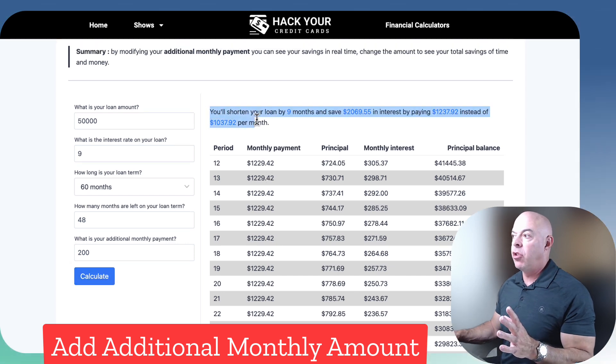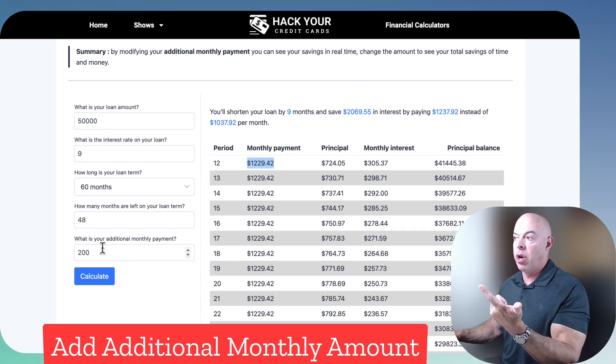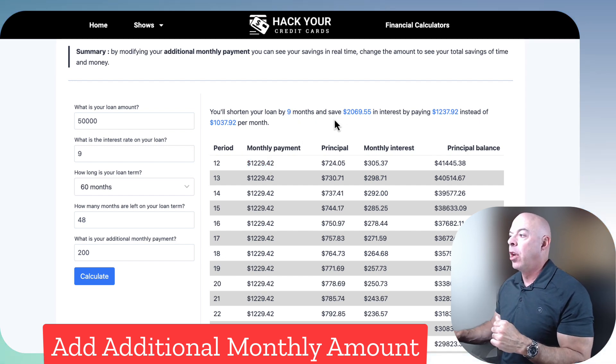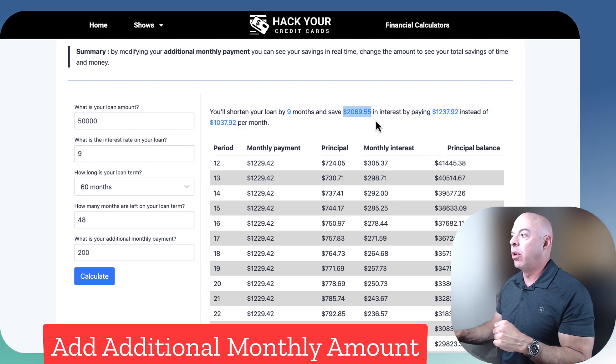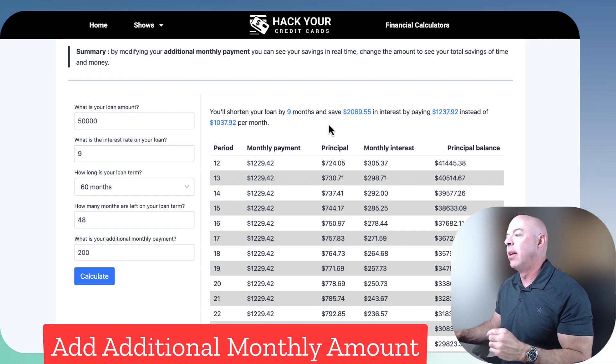I always put the results into words so you don't have to look at the math. You can literally just read this line. It says: you'll shorten your loan by nine months. So if your payment is over $1,000 — in this case $1,200 — for nine months you'll no longer have to make that payment; that money will be available. You're going to save $2,000 in interest by paying $1,237.92 each month instead of $1,037. By adding $200 to your payment, you'll save $2,000.